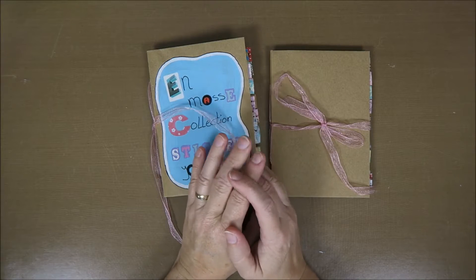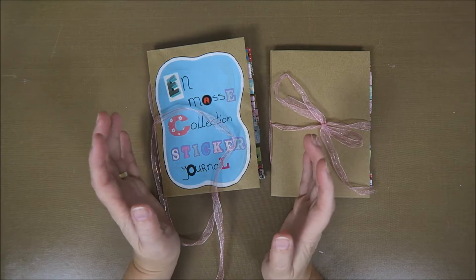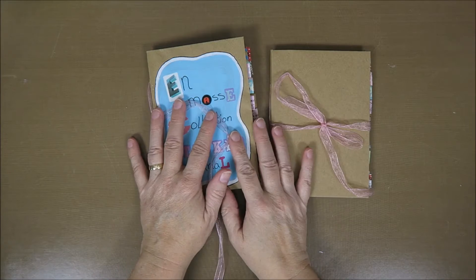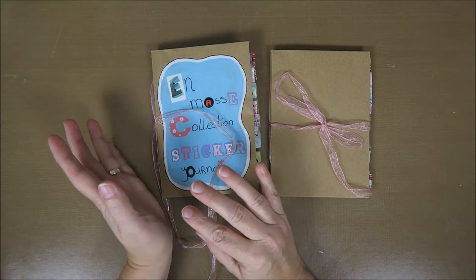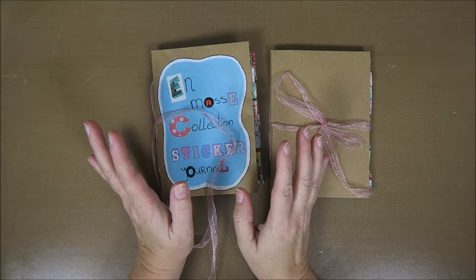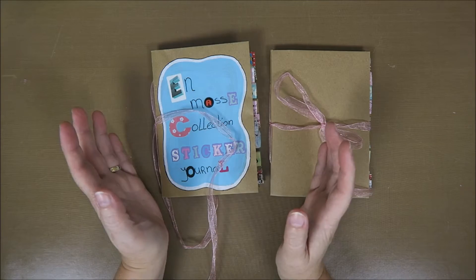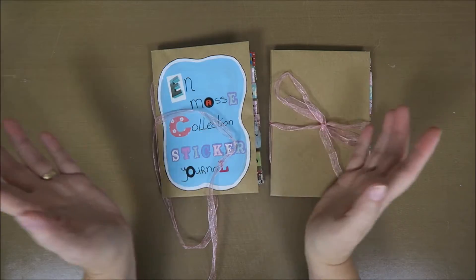Hi guys, welcome to Karen's Corner and to another Creative Wednesday video. I'm sorry but this week I just haven't been able to create something, so I'm not gonna create anything today with you. It's been a busy few weeks and a couple of weeks to come are gonna be very busy as well, so I don't really have that much time to be creative, which I really don't like.